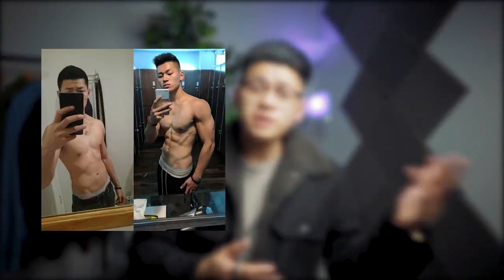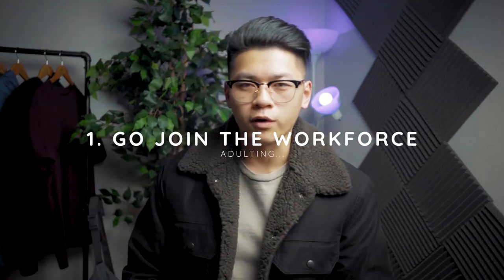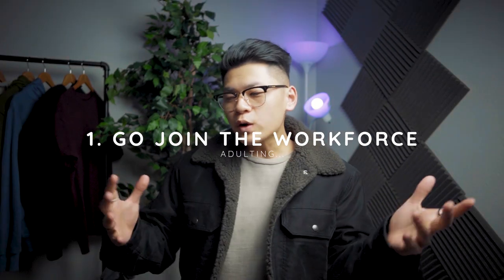I want you to picture building your wardrobe like building a better physique or building that project car you've always wanted to do. This is going to take time and you always have to start somewhere. So the first way to build a fly wardrobe is to go join the workforce — make some money. Now I know you don't need a lot of money to look fly, but you need at least like two dollars to buy a shirt at Goodwill.